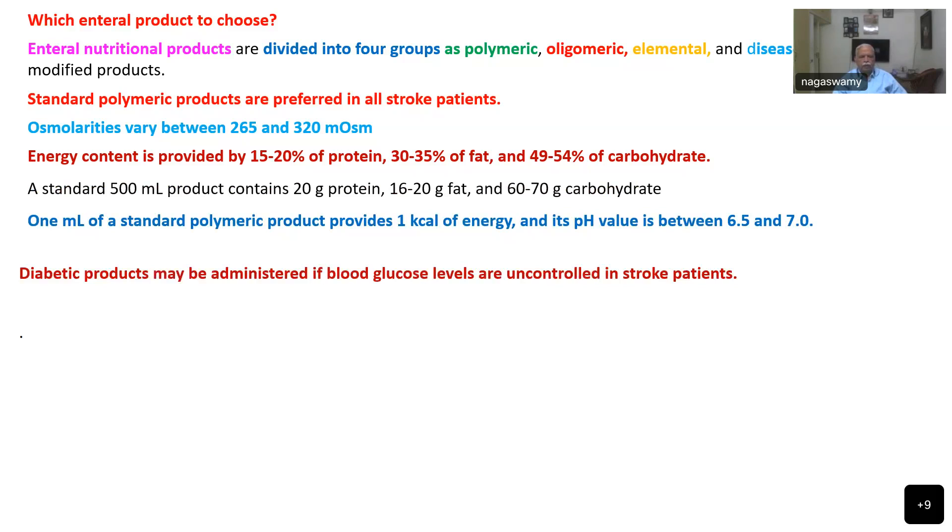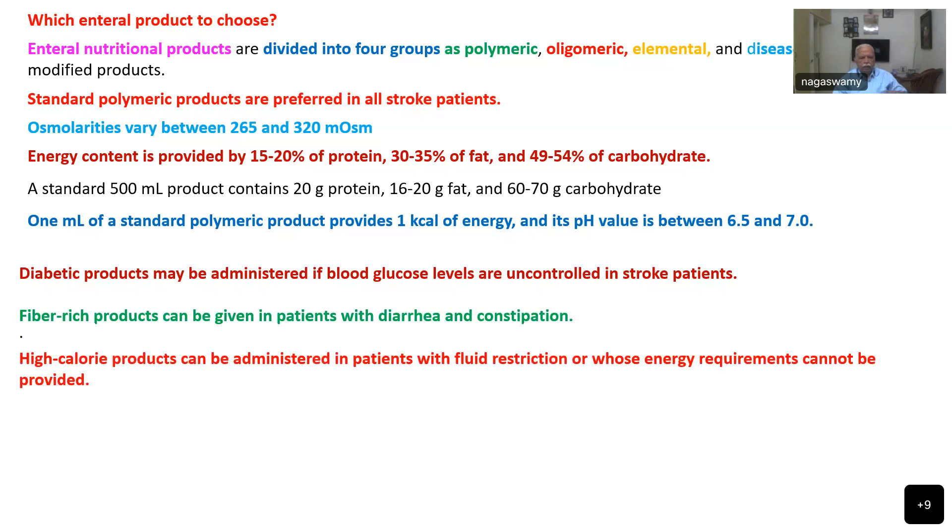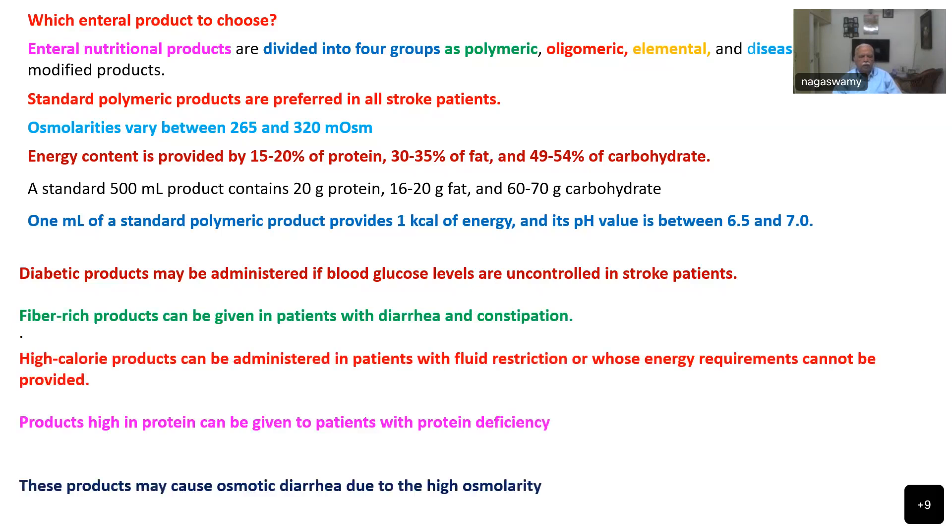Diabetic products may be administered if blood glucose is uncontrolled in stroke patients, as stress may produce a state of raised blood sugar levels. Fiber-rich products can be given to patients with diarrhea or constipation. High-calorie products can be administered in patients with fluid restriction whose energy requirement cannot be provided by regular large-volume products. Products high in protein can be given to patients with protein deficiency, though these may cause osmotic diarrhea due to high osmolality.